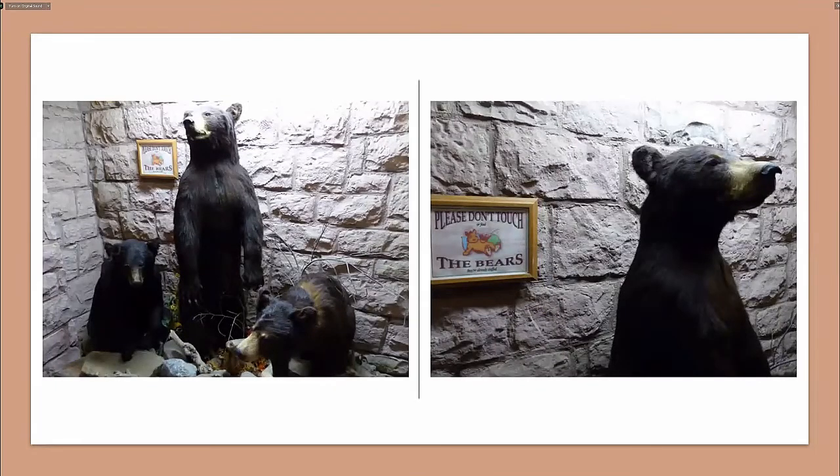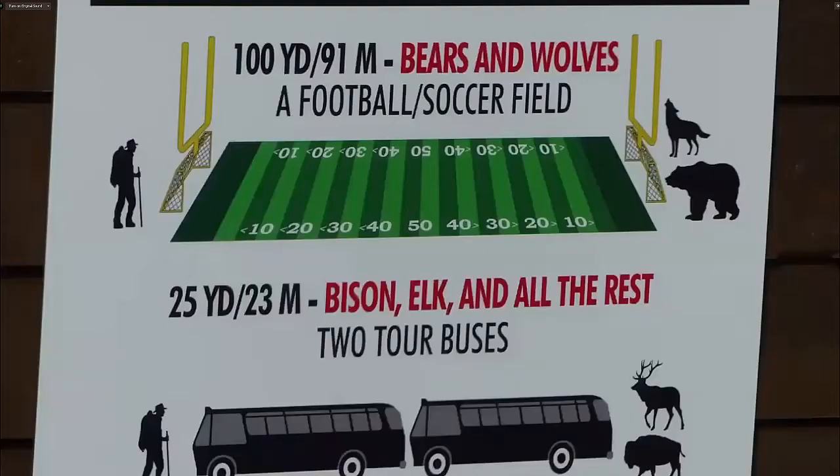The tourist industry makes use of the bear image, but you have to be careful with the safety signs. For bison and elk you need to be 25 yards away — about two coach buses. For wolves and grizzlies it's a much longer distance — at least 100 yards, the length of a soccer pitch.